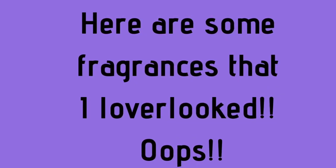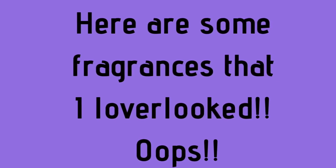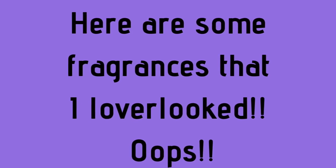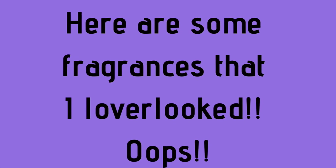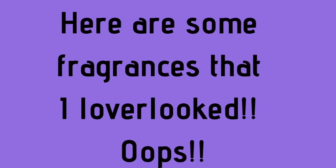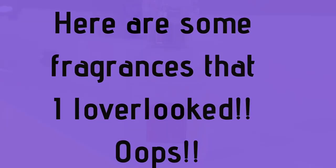Just like that, I'm back and bringing you three more fragrances I found in my collection after I stopped recording that I need to include. I don't want to leave these three out because they are definitely vintage and definitely worth mentioning.